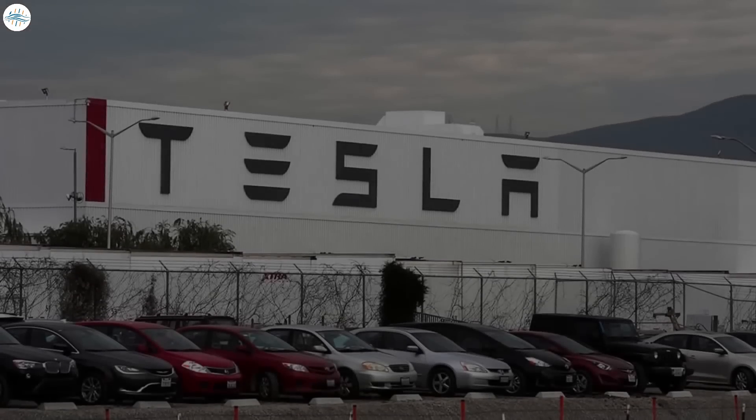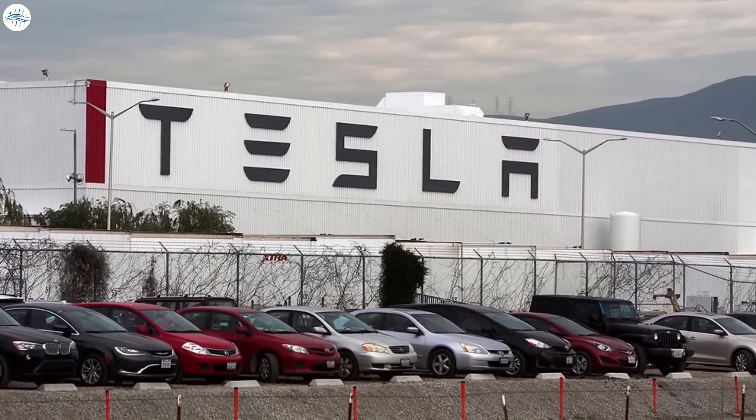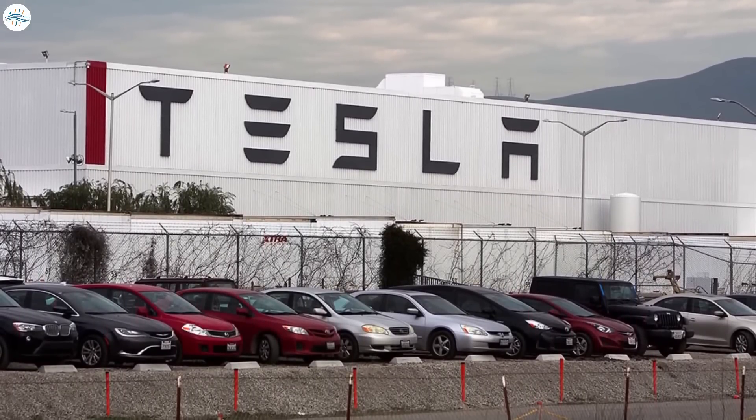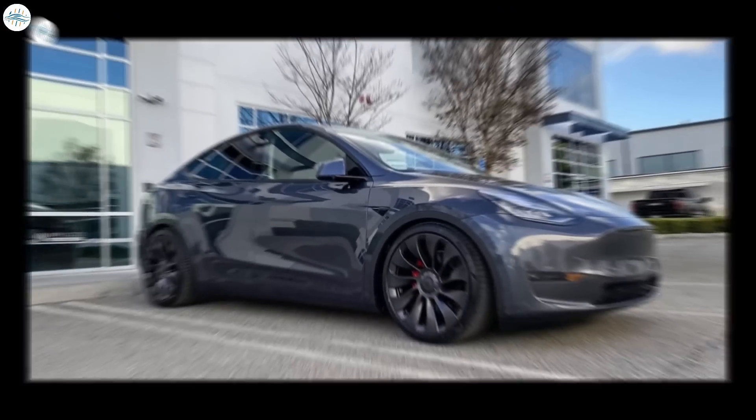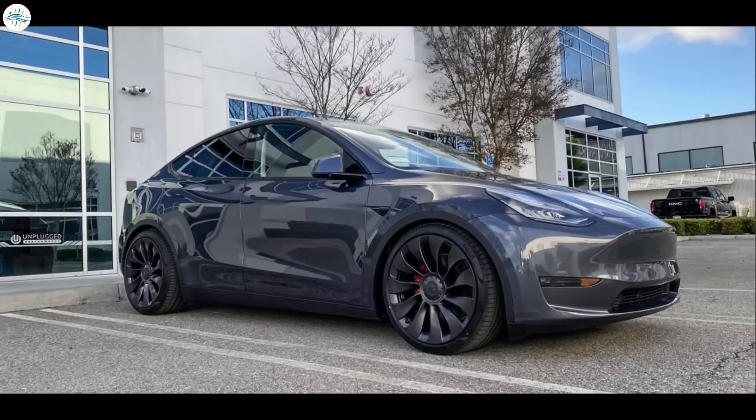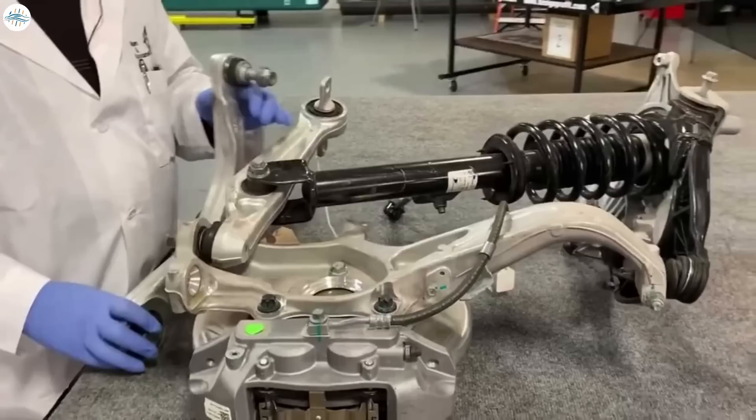We believe this is likely how Tesla will solve this issue — if you want the new technology, go for the performance version of the Model Y. If you're fine with a lower price version, that'll be found in the long-range Model Y. There's also the possibility that this new Model Y could have some kind of adjustable suspension system, possibly even an air suspension system.